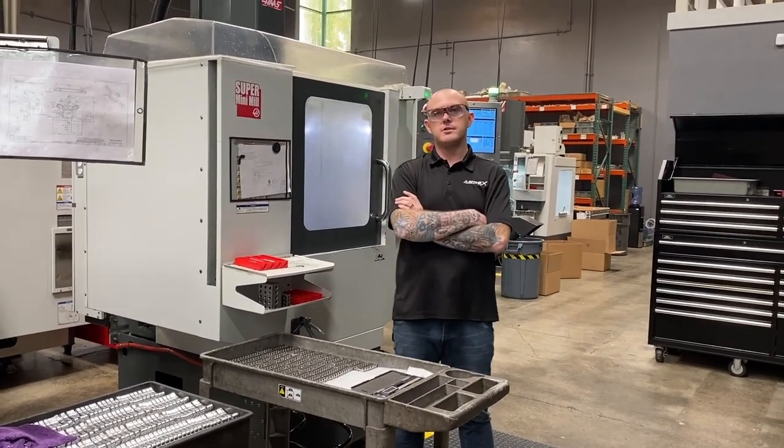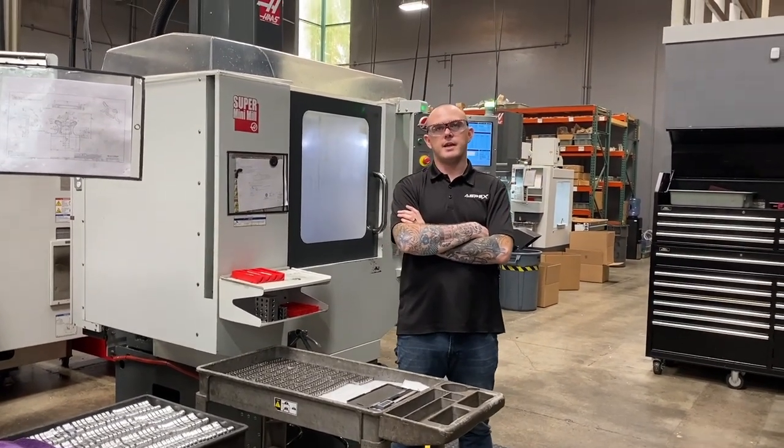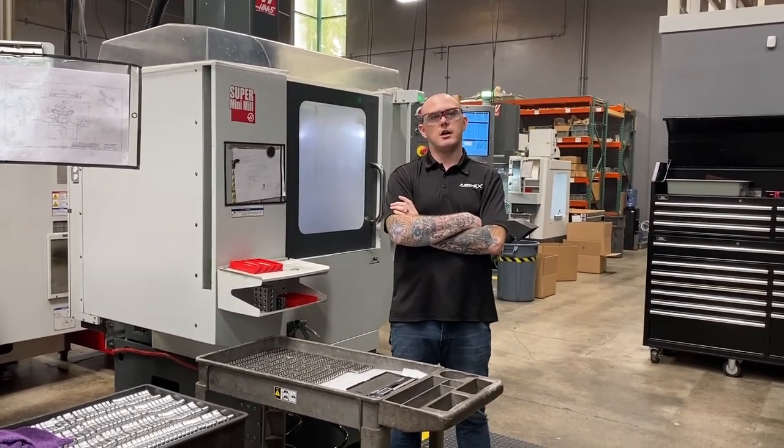Next up is our super mini mill. It is a 2015 with a max RPM of 10K, used for small parts and less complex work.